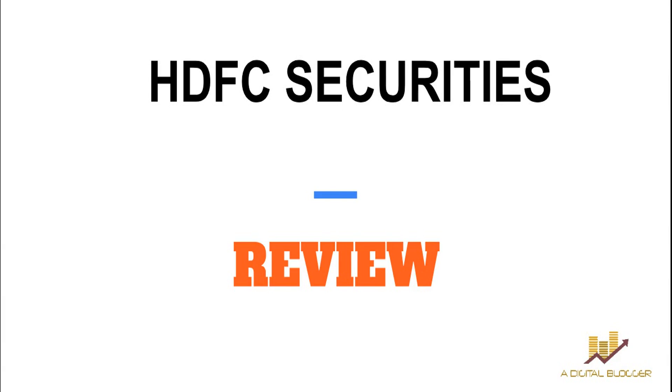Welcome to our Digital Blogger. Today we are reviewing HDFC Securities, a bank-based full-service stock broker. In this review we will be talking about their background, pricing, brokerage, exposure, customer service, trading blocks, trading platforms, and some other features that can help you figure out whether HDFC Securities is a good choice for you or not.